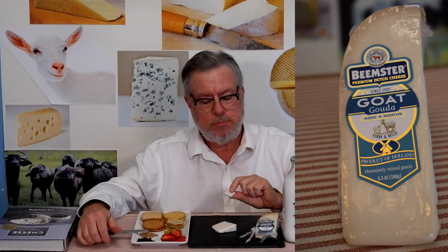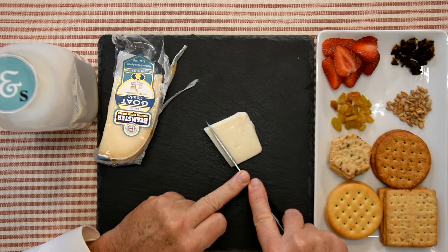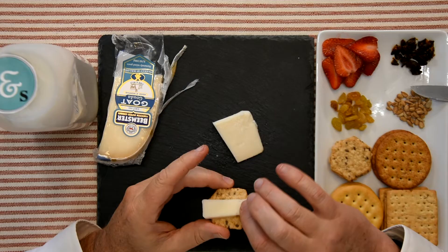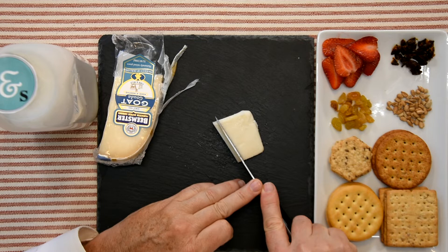This probably isn't the youngest example that she's trying to show off in this chapter. It's got a definite touch of goat — some people may find it objectionable, some might just think it's another flavor. It's not the smoothest of textures because of the age; it's drying out a little bit, getting a little more granular and grainy. It's a good cheese with lots of flavor for this group, though it would be on the more intense end of the flavor spectrum.